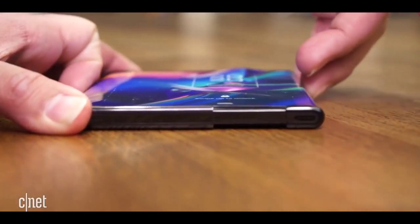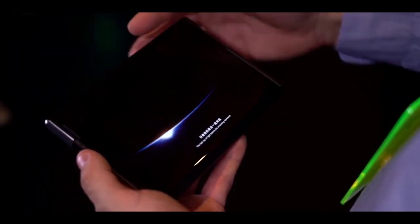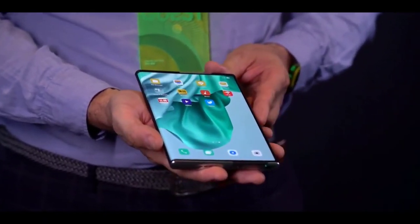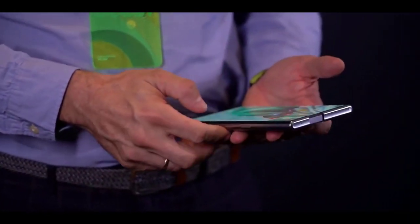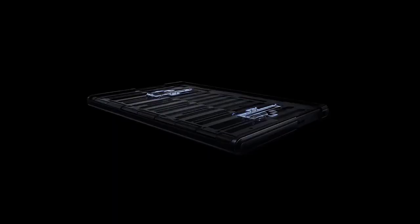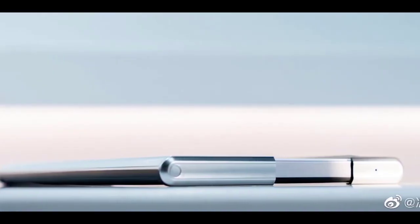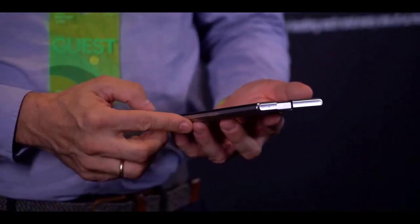OPPO has gone very far to bring this extendable smartphone concept by adding many features, though most of them may not be released yet. The head of research is expected to give full details before the end of the year. If OPPO can deliver a rollable, extendable smartphone that can convert into a tablet, it will take the smartphone to the next level, and this could be one of the best smartphones OPPO has ever produced.